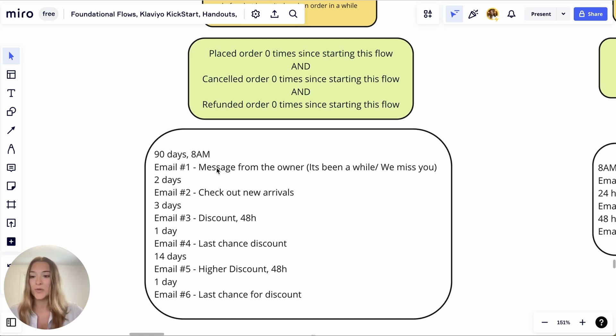Email one will be a message from the owner or founder — something personal. 'It's been a while, we miss you.' It can even be a plain text email, just to reach out and check in if everything is alright. No need for fancy design here. Don't put too much pressure on yourself — make it simple, but have this flow.